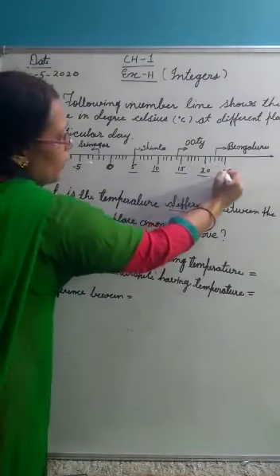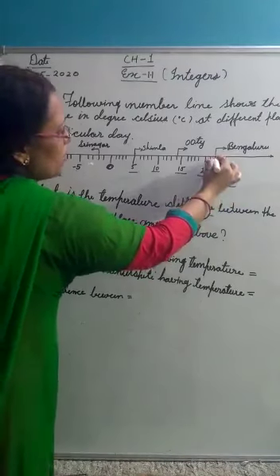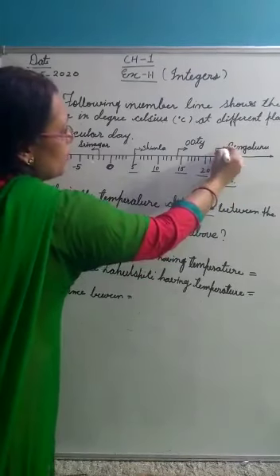Here, 25 degrees is the hottest temperature shown. So Bangalore is the place, and its temperature is 22 degrees Celsius.